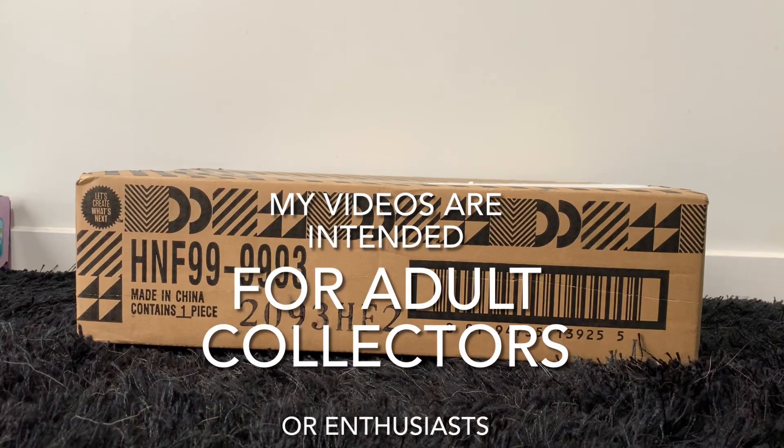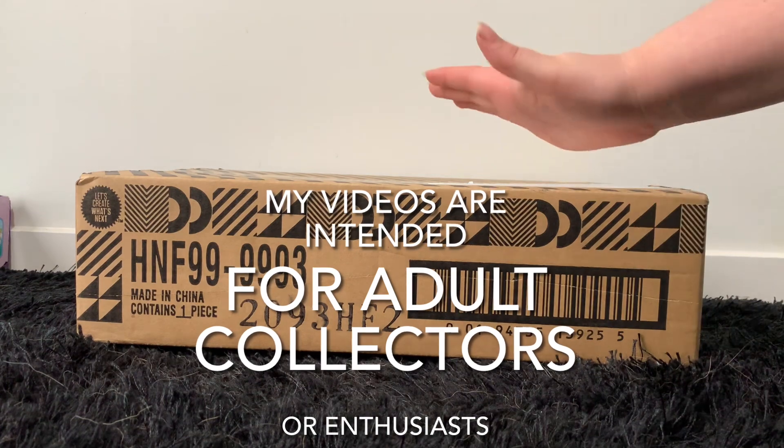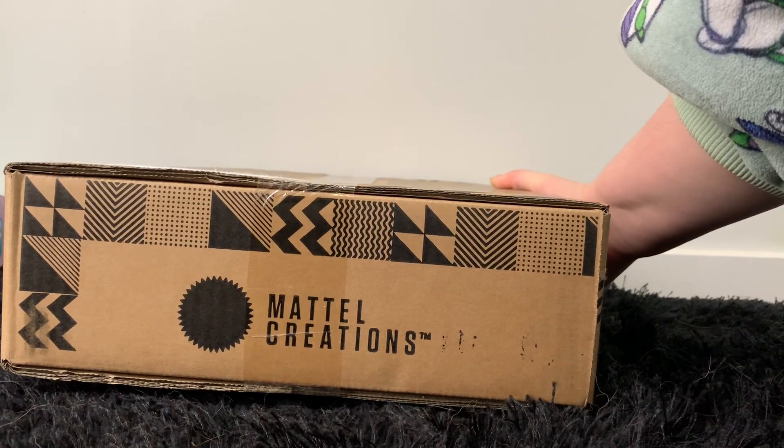Hello and welcome to a new video. Today is exciting. I have a Monster High box here and as it says right here, it is Mattel Creations.